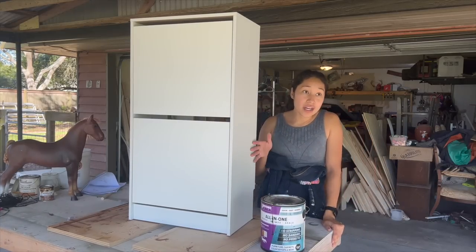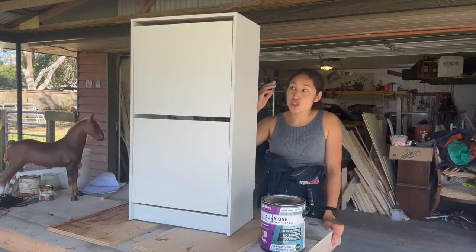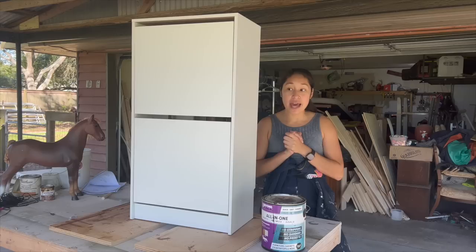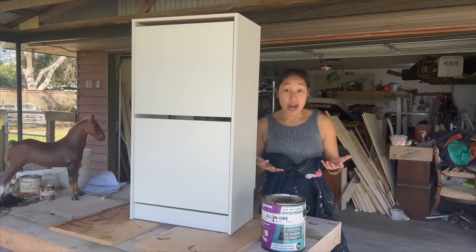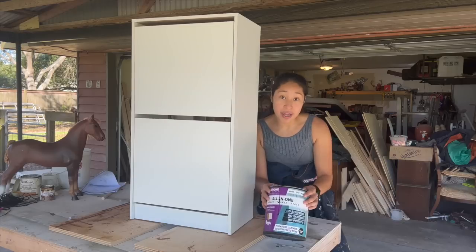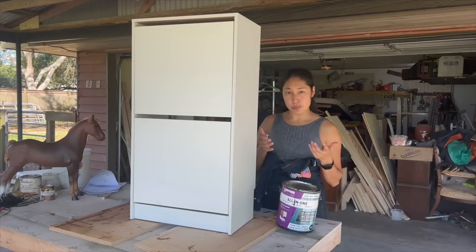I thought very long and hard about what color I was going to paint this shoe cabinet and how I'm going to make it over. I don't want to spend more money than I need to, so this is going to use scraps and stuff I already have in my garage, which is why I decided to go with Beyond Paint. I'm just going to roll it — you could spray it if you wanted to.